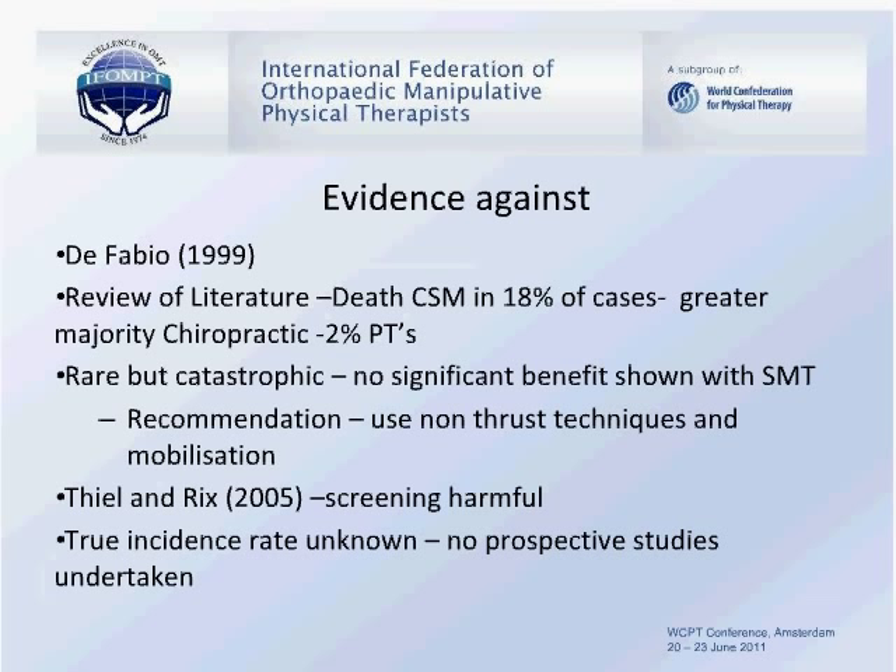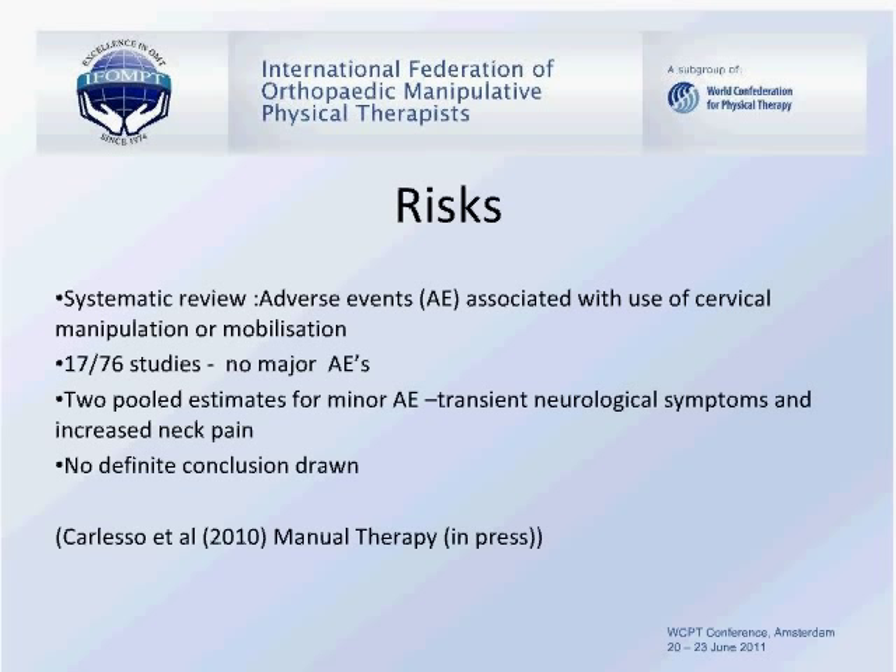Authors such as Thiel and Ricks have also recommended that the screening procedures used to identify patients at risk also have inherent risk in themselves. As clinicians, we are challenged by the fact that the true incidence of adverse events is not currently known. A systematic review by Carleso looking at adverse events associated with cervical manipulation or mobilisation identified in a very small number of studies that there were no adverse events, so we cannot really draw any definitive conclusions as to how large the risk is.